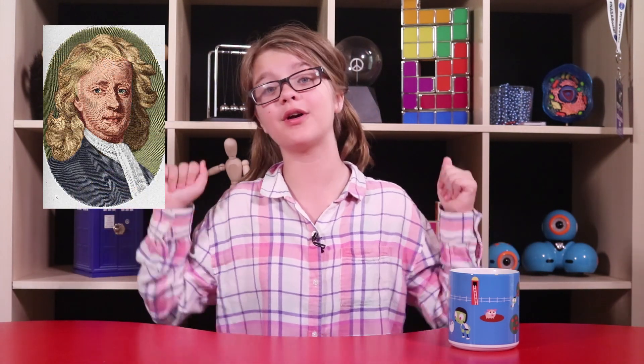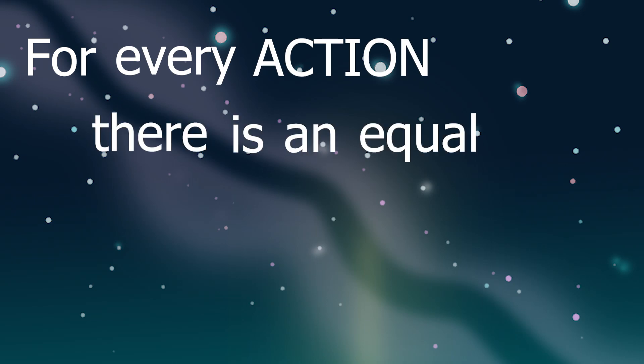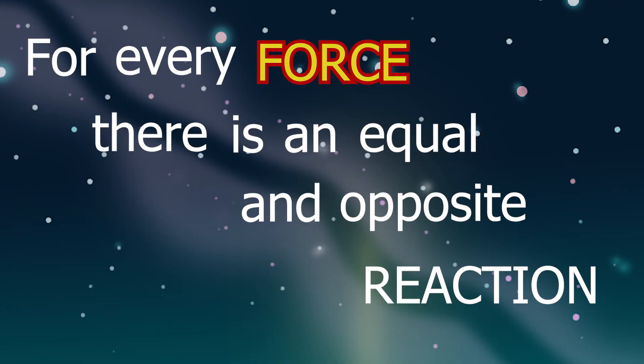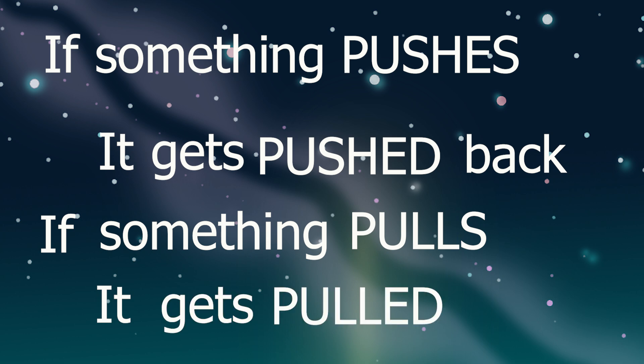Once again, our friend Sir Isaac Newton, with the help of people who studied this before him, wrote a fundamental law of motion to explain. His third law of motion states that for every action, there is an equal and opposite reaction. I don't really love the use of action and reaction here, so I like to say: for every force, there is an equal and opposite force. But that's still a little science-y, so an even more basic version would be: if something pushes, it gets pushed back. If something pulls, it gets pulled back.